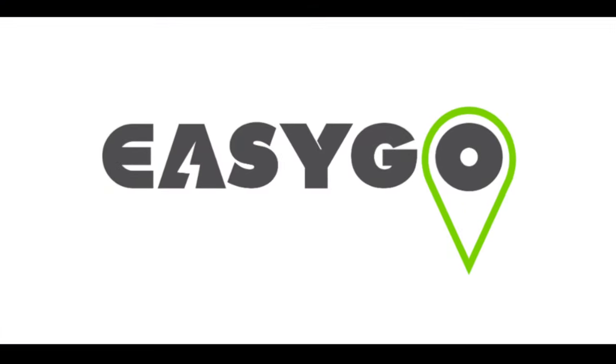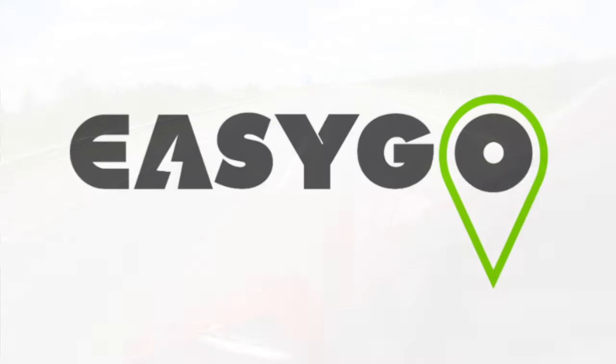If you think this car is for you, you can contact EasyGo and register for the app by clicking the link on the screen or in the description.